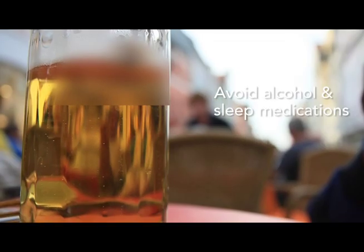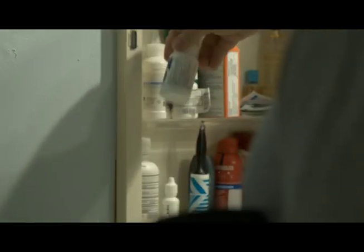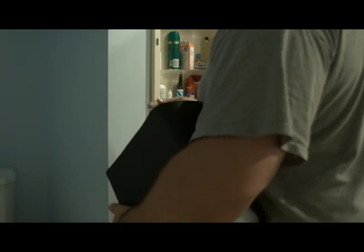Lifestyle change number three: avoiding alcohol or any sedative medication. Narcotics, sleeping pills, and other medicines that can make you sleepy can all make mild sleep apnea worse. Of course, if you're taking any medicine that makes you groggy, you may ask for an alternative from your doctor — don't just stop it, talk with your doctor. But getting rid of anything that makes you groggy can help eliminate mild sleep apnea or snoring.